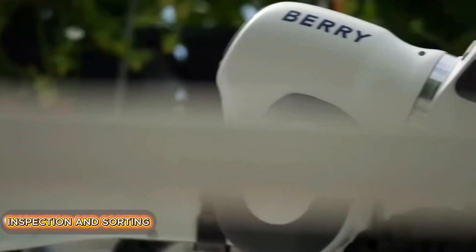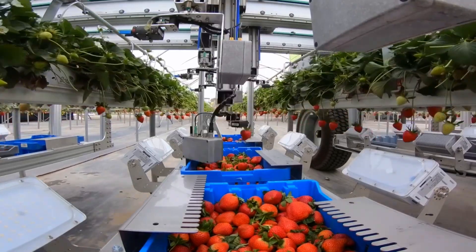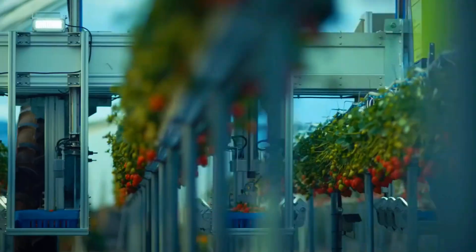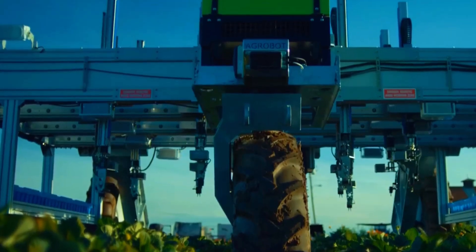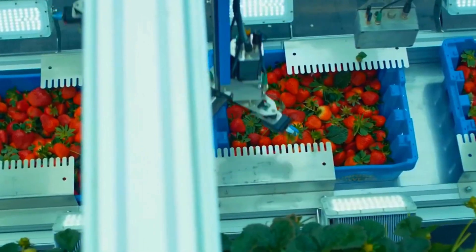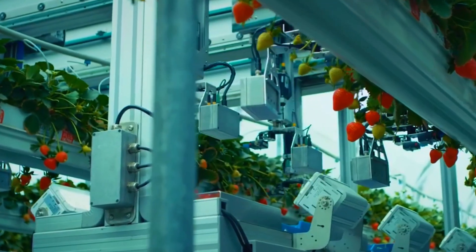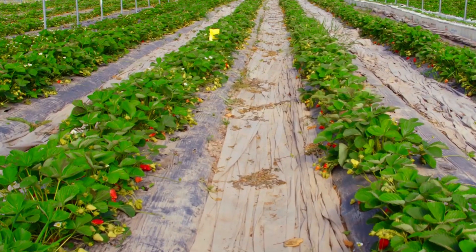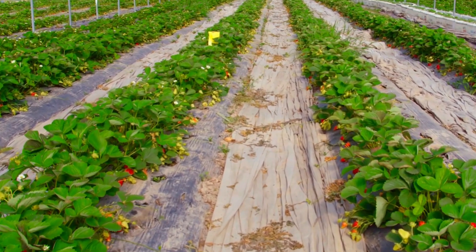At the factory, the strawberries undergo initial inspection. Machines equipped with cameras and AI assess the color, size, and shape. Any spoiled, overripe, or undersized berries are rejected and sent for compost or secondary processing. Next comes calibration. Strawberries are sorted by batch based on their destination — some go into jam production, some for freezing, and others for concentrates and pastry fillings.